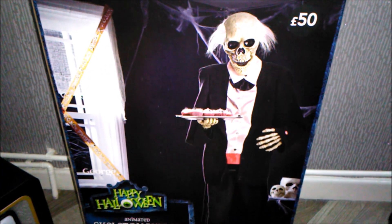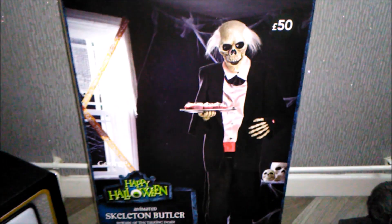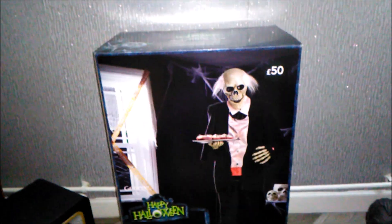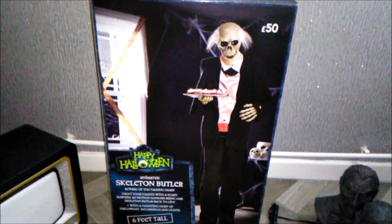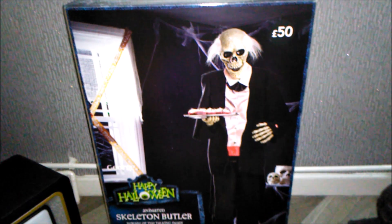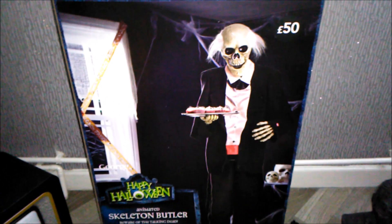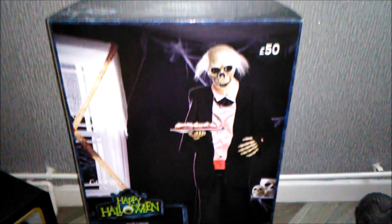I picked this guy up yesterday. You've probably seen my walkthrough — this guy is so amazing. My store actually had the display model up, which is very rare. They had the zombie up last year but we haven't seen display models since the Wonder Witch in 2010. I got the last one from my store — they had three in stock when I first went, but they flew off the shelves within a couple of hours.